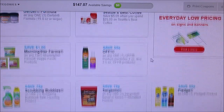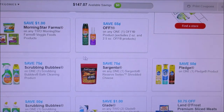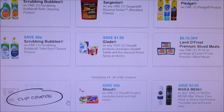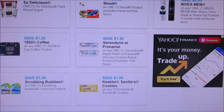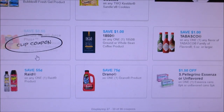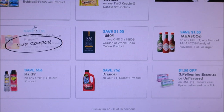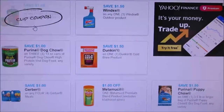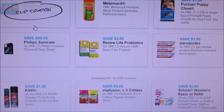They did have some coupons to print and a lot of them did reset, so if you guys are interested in Scrubbing Bubbles or any of that, they did reset. We also have a Minute Maid Juice Plus coupon that was new — I didn't make a video for it but it is a newer coupon.